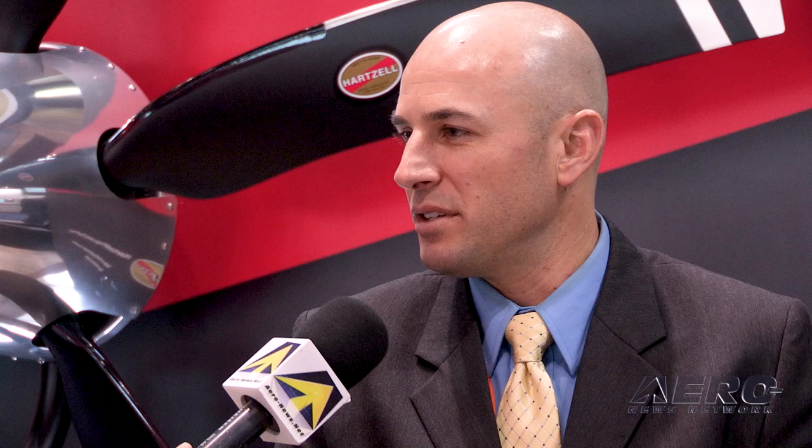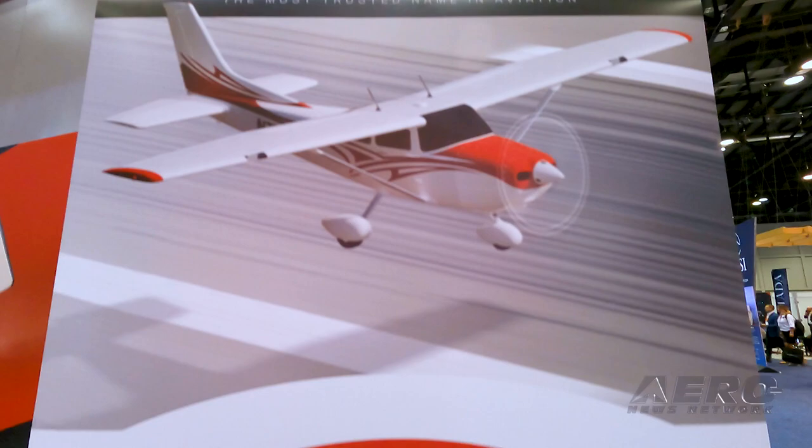At Oshkosh you made some huge announcements regarding building the Hartzell brand of companies, taking almost a world domination approach to building your aviation portfolio. We announced Hartzell Aviation, which is really just a formalizing of three operating companies focused on firewall-forward technology, laser-focused on quality, performance, and support in everything that we do.